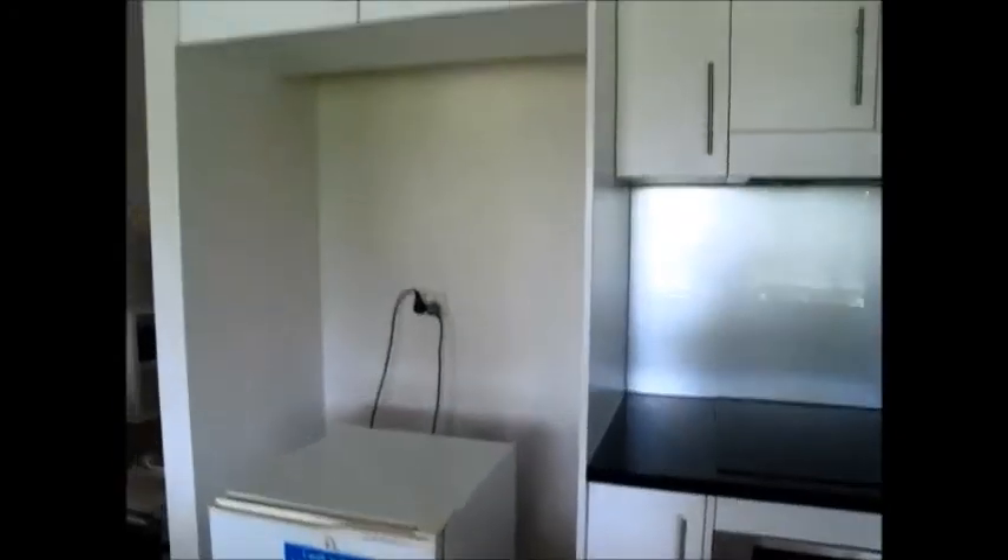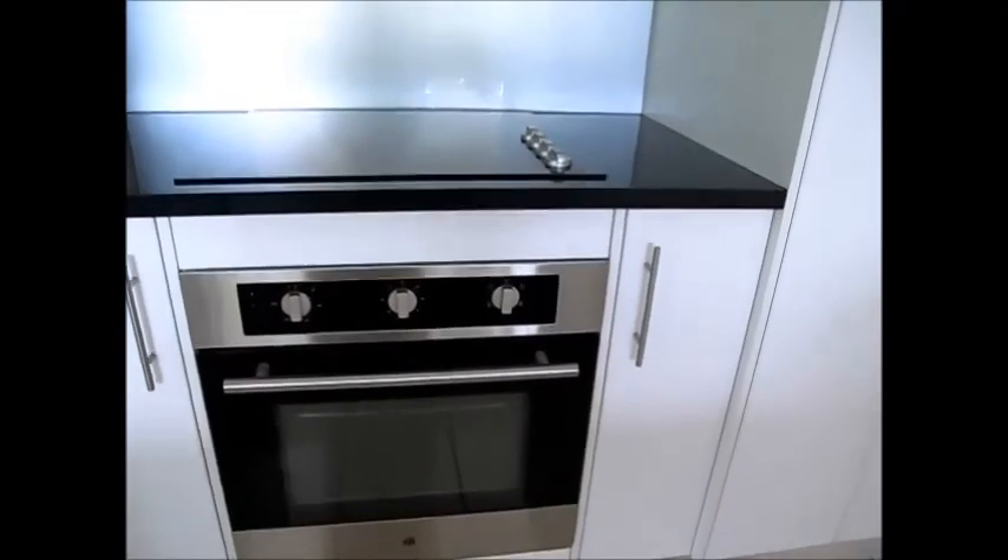There's only a tiny fridge here at the moment but there is certainly space for a good size fridge. You've got good quality appliances — electric oven, ceramic cooktop, and a range hood as well. There's also space for your microwave and pantry.